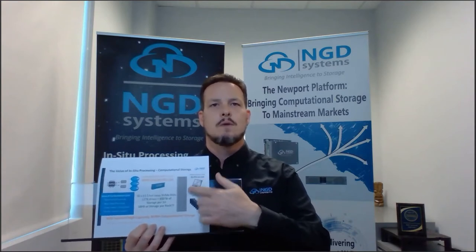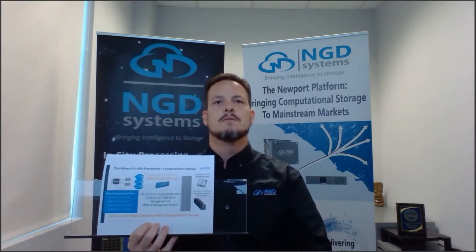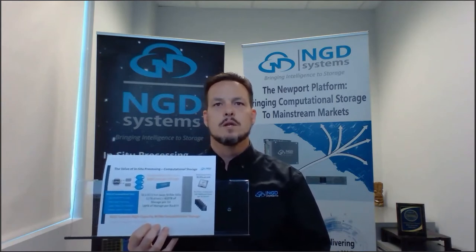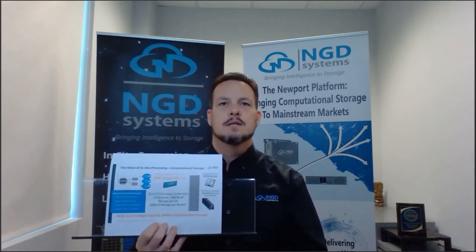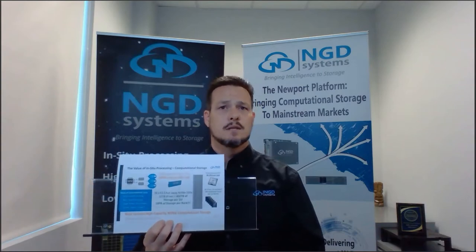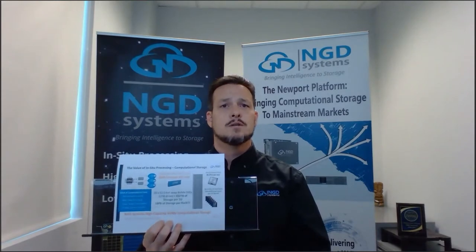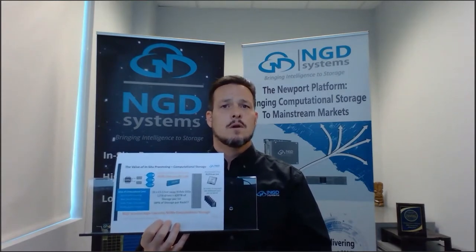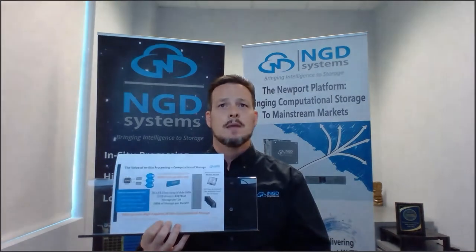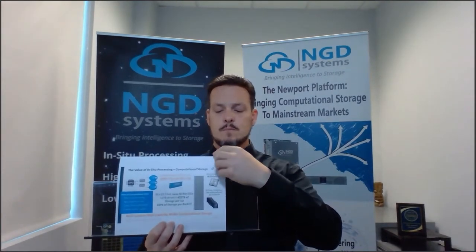You go from having 84 CPUs or cores in a rack of servers to the ability to add a ton of additional cores in each individual processing device. This example shows a rack of 42 1U servers using the enterprise data center small form factor device. With our product being the highest density device in the marketplace at 12 terabytes, you get 432 terabytes of storage per server.